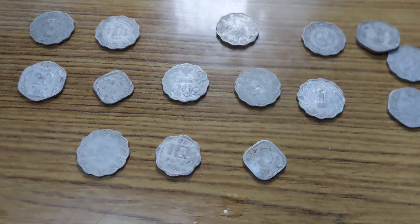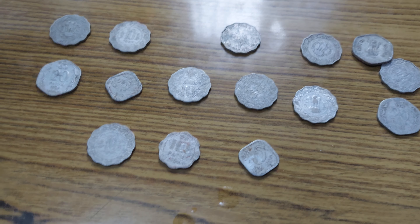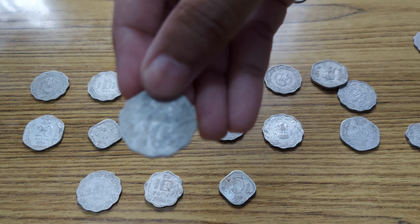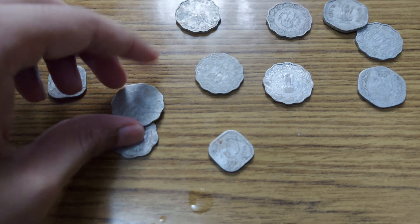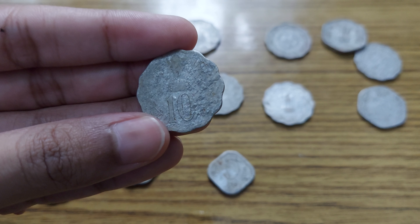In this category I just have very few coins that are in really good condition. Let me try to focus — there, now you can see it. This is the 10 paise coin — it's one of the better preserved ones.